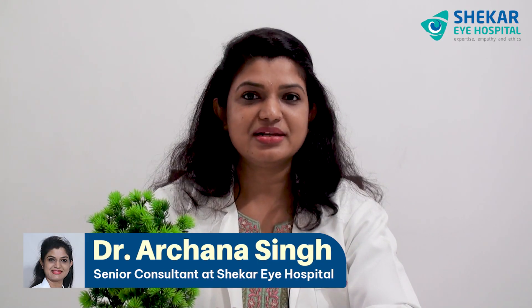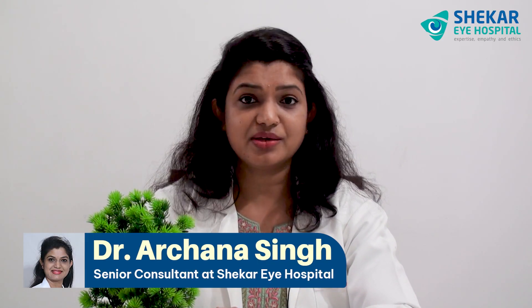Hello everyone. Today, let us know a little about two conditions: Pinguecula and Pterygium.